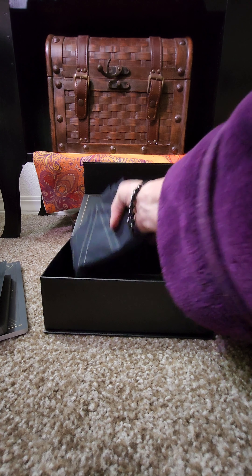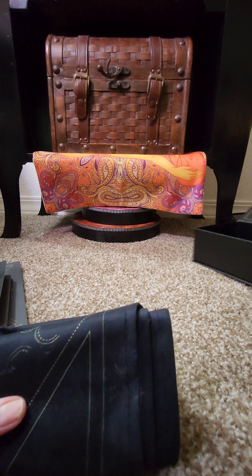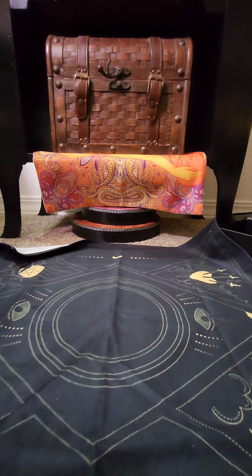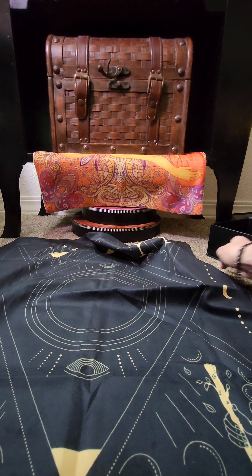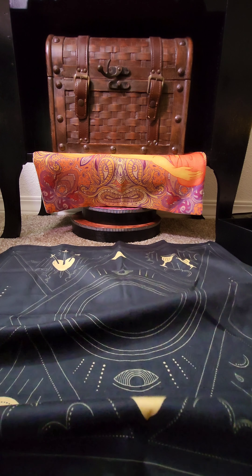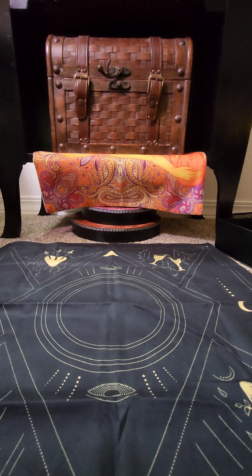Now I'm going to keep going. Here is a nice tarot cloth and look how big it is — you can't really tell how big it is, but it's big. I had it the wrong direction. I can see it's got the three of swords and the ace of pentacles here and the ace of wands and the two of cups. So it's definitely a tarot cloth.